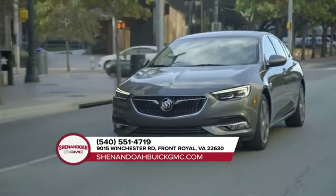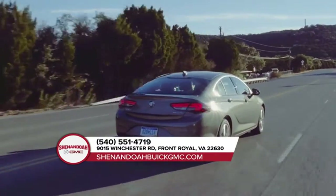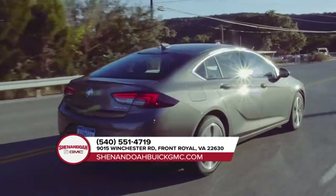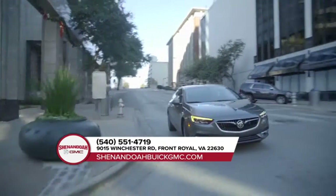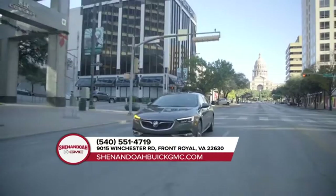Racing-inspired design meets hair-raising performance. This is the 2018 Buick Regal. From exclusive 19-inch wheels to a GS Sport grille with piano black finish, every detail of the all-new Regal reflects its athletic DNA.